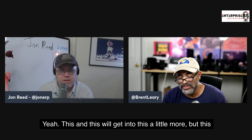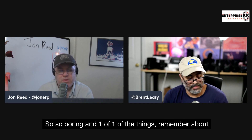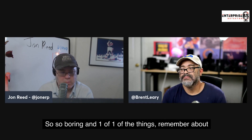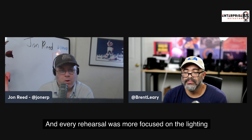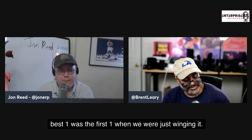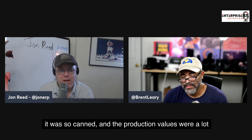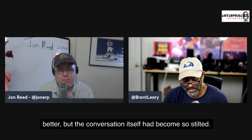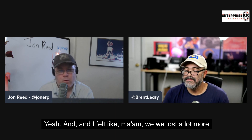This gets into why enterprise video is so boring. I remember doing an online production — every rehearsal was more focused on the lighting, sound, and setup, and every conversation during rehearsals got blander and blander. The best one was the very first one when we were just winging it. By the time we got to the live version, the production values were better but the conversation itself had become so stilted. We lost a lot more than we gained.